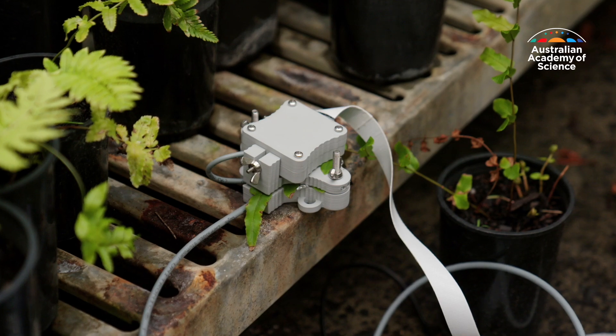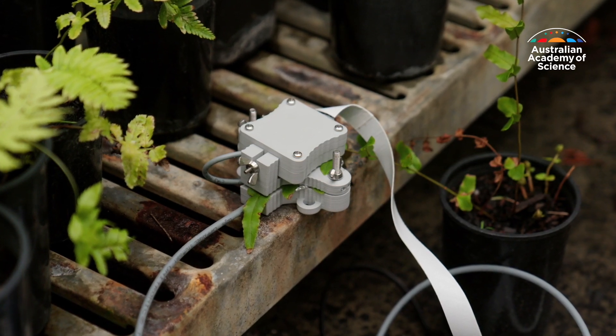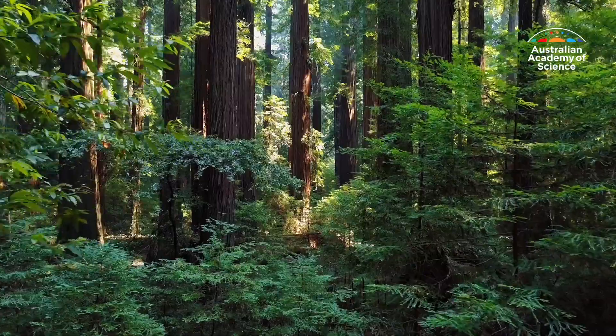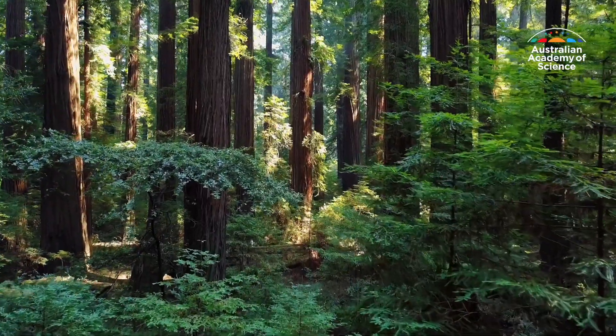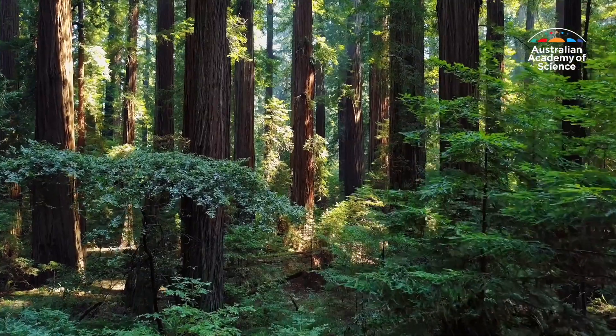They've now installed these cameras, not just here in Tasmania, but also overseas, including on sensitive ferns and redwood trees in California. I have sensors on trees that I watch with my mobile phone and I spend half the day just watching my mobile phone because I'm curious to see what's going on.